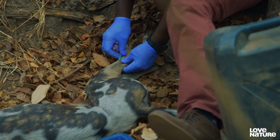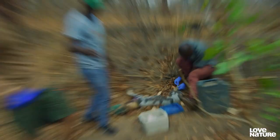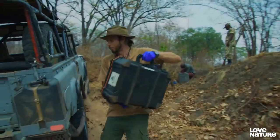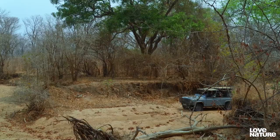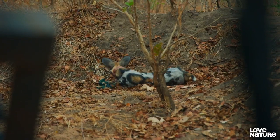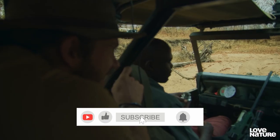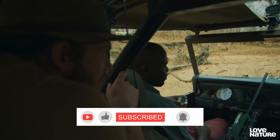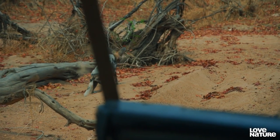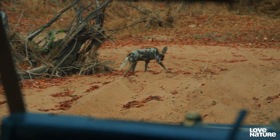Dr Mwamba puts in the reversal to wake the dog. We can start going back — reversal's in, so it's time for us to get out of the way and let this dog wake up on its own. There we go — he's gonna get up. There we go. Just gonna walk it off.